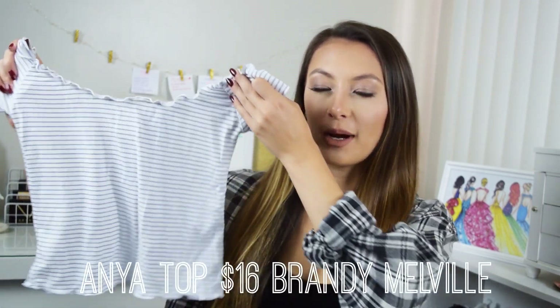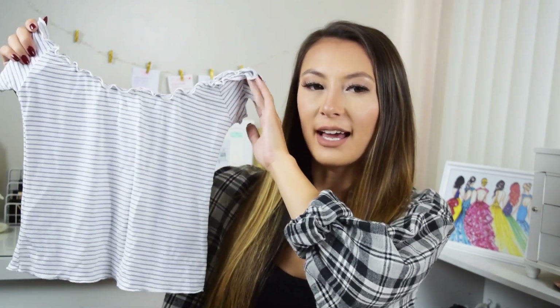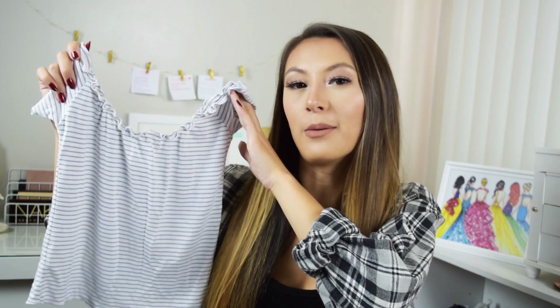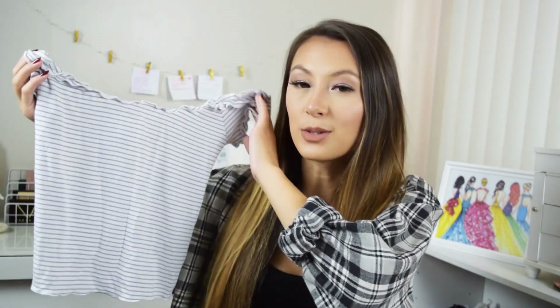The first couple things are from Brandy Melville — I didn't really buy them for the fall season, so that's why I wanted to start with them. The first item is this striped off-the-shoulder top. I'm really into the ruffle trend right now. I really love off-the-shoulder styles, and I think this top looks really good with a black choker — that contrast really makes it stand out.